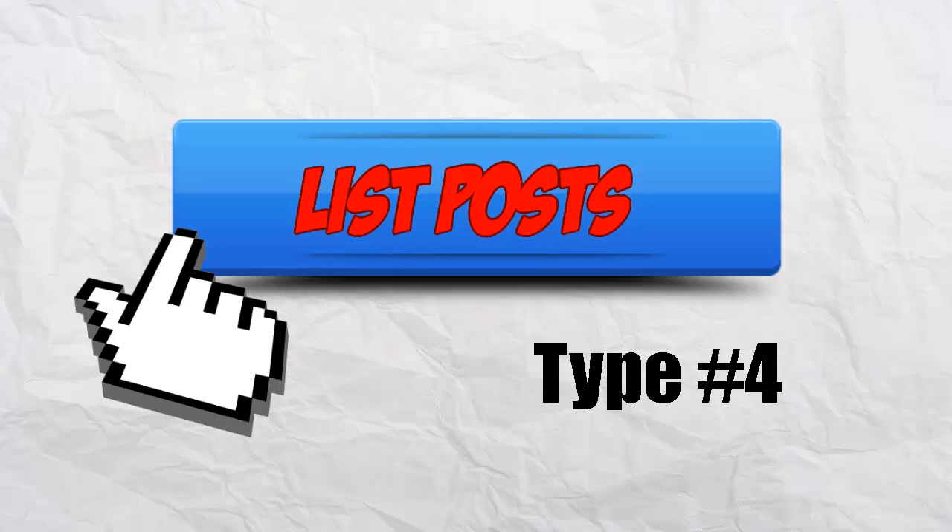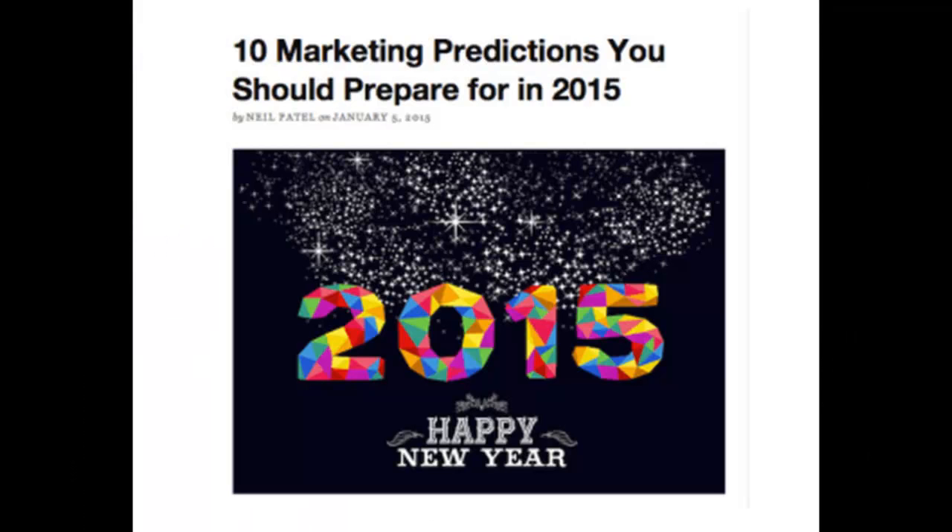Number 4: List posts. These are a staple of the blogosphere. Why? Because people want to read them. It's an unexplained scientific phenomenon — when your audience sees a list, they want to read it, no questions asked. Just like you reading this one right now. List posts are a great way to Trojan horse your way into people's minds. You can grab them with a catchy title and then hit them with a cold, hard gut punch of knowledge. They're also great traffic builders because of how likely they are to get shared.